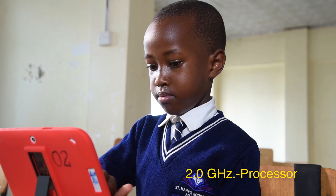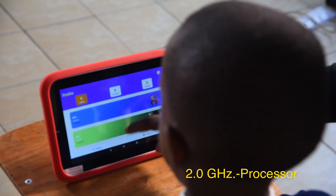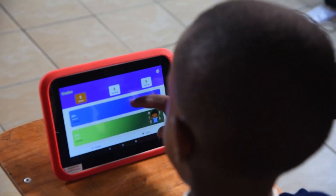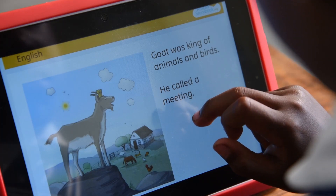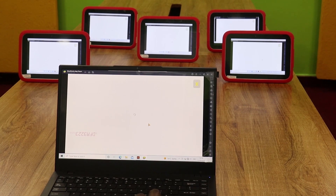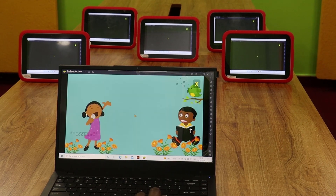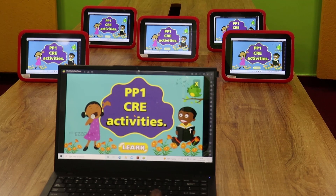Third, the pre-installed content and software — this is what gives the Klickit Education Tablet relevance in the classroom. This includes Klickit CBC e-learning content with extensive curriculum content covering various grades and learning areas, an e-reading app with over 3,000 storybooks in English and Kiswahili, basic programming apps as required by the curriculum, and a powerful classroom management software to help teachers be in control of the digital class by monitoring learners' devices.